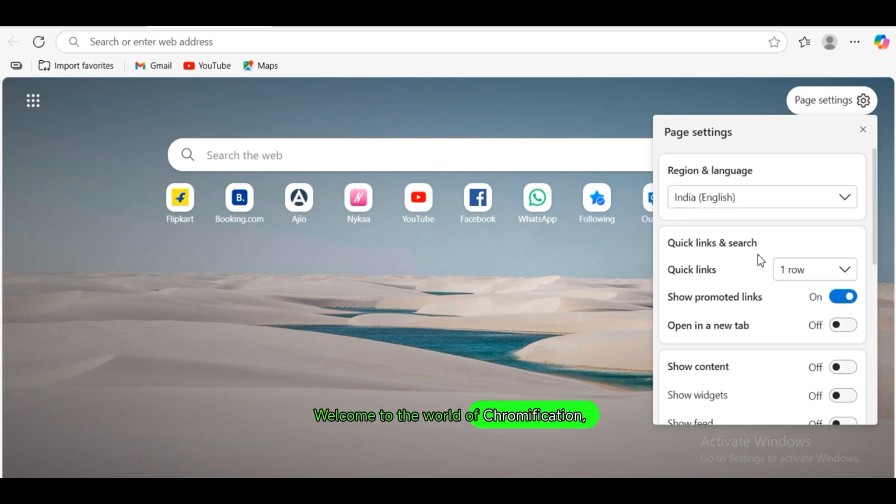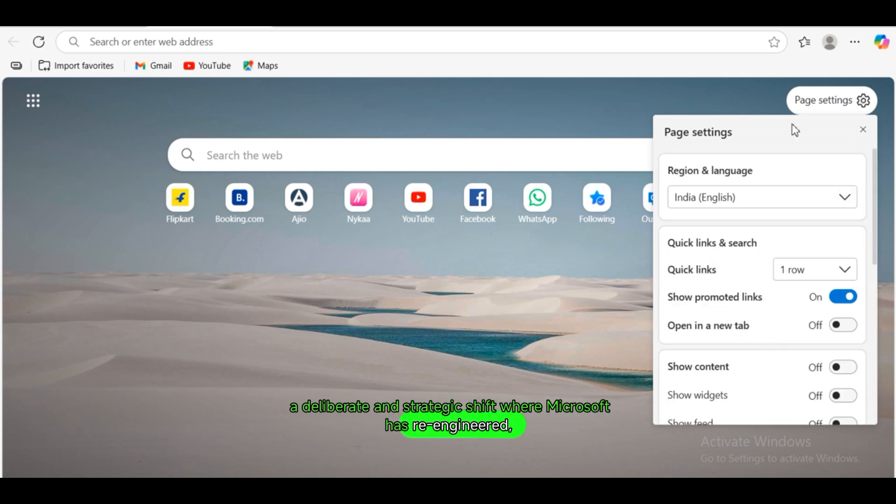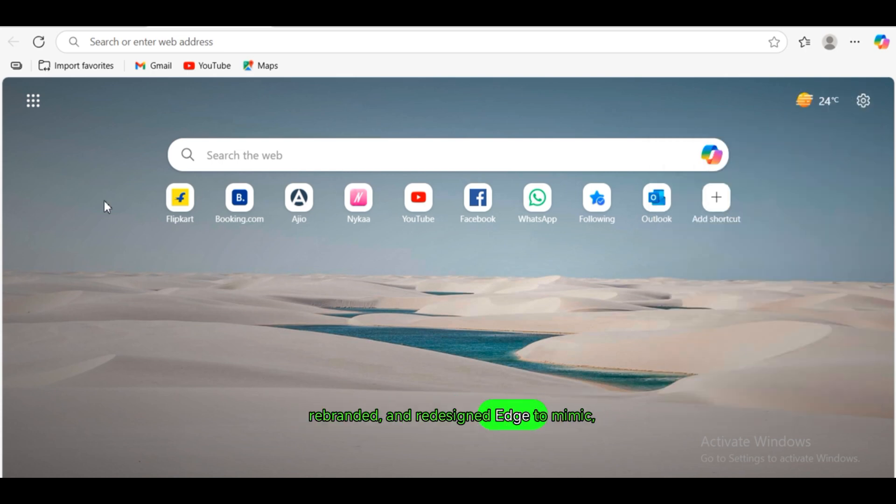Welcome to the world of chromification — a deliberate and strategic shift where Microsoft has re-engineered, rebranded, and redesigned Edge to mimic, mirror, and in some ways outpace Chrome. But at what cost?